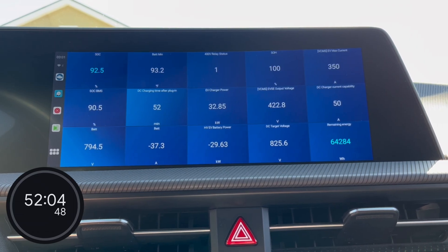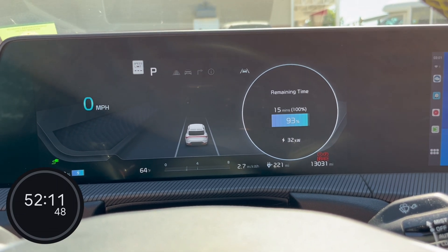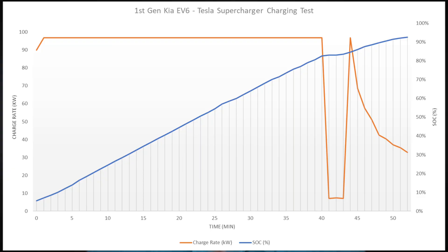Here we're at 92.5% indicated state of charge and the charge rate has slowed to a little over 30 kilowatts, so we'll go ahead and stop here. Kia's estimated time to 100% from 93% is 15 minutes, so you can see it really slows down at the top end of the battery pack — you only want to go that high on a road trip if you really need the extra few percent. The EV6 has a very flat charge curve when charging at a Tesla Supercharger — just under 97 kilowatts basically the entire time until just over 80% state of charge, then a brief dip, then a slow taper.